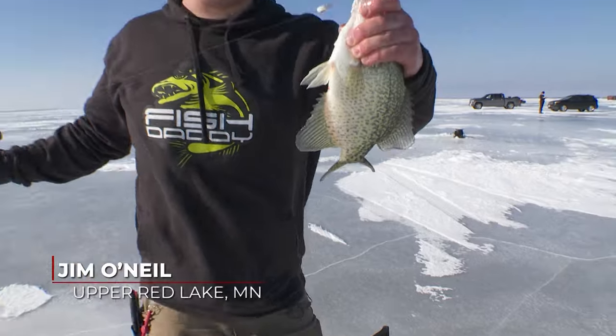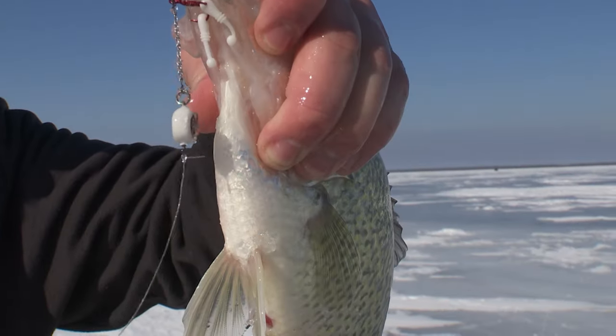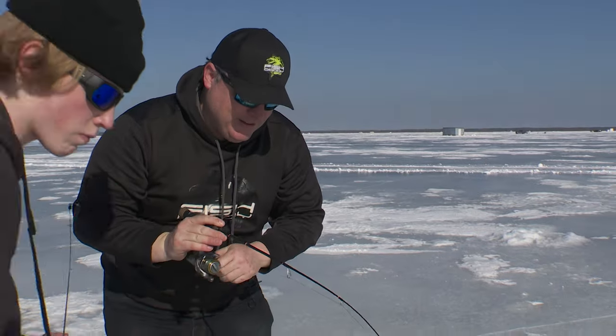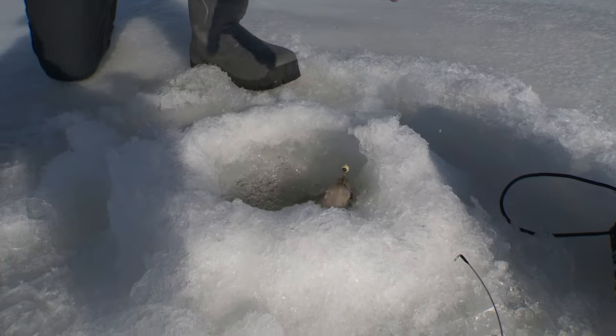Look at that one — it was so aggressive on it, it didn't even get it in the mouth. That's how hard these fish are feeding right now, guys. That glow-in-the-dark Fish Daddy has got these fish fired up. Oh, it jumped out of the hole!